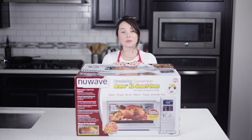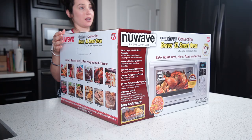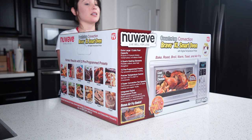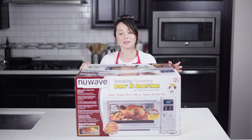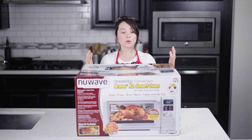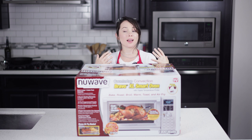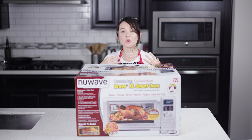Today we got a special treat from NewWave. NewWave is a company that makes different kitchen appliances, and today we're going to be unboxing their Bravo XL Smart Oven. Many of you ask me about air fryers — are they healthy or are they worth it? And I say, why just get an air fryer when you can have a smart oven that does more than one function in your kitchen?